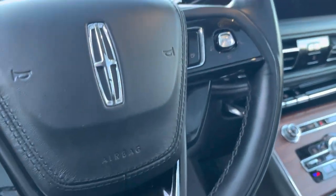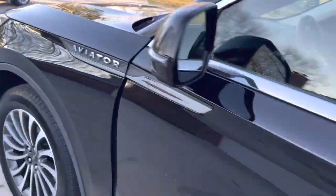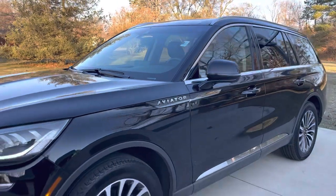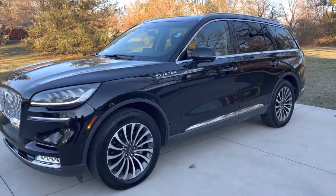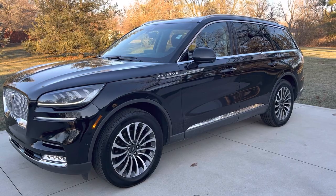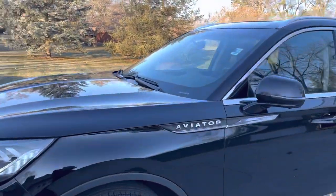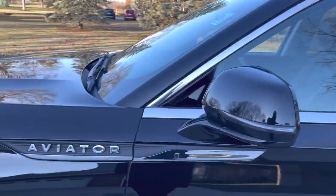So this is the 2020 black Lincoln Aviator. All my information is in the description below. If you want to give me a call at 419-238-0125, I'd be more than happy to discuss shipping and anything else. Thank you so much for your time.